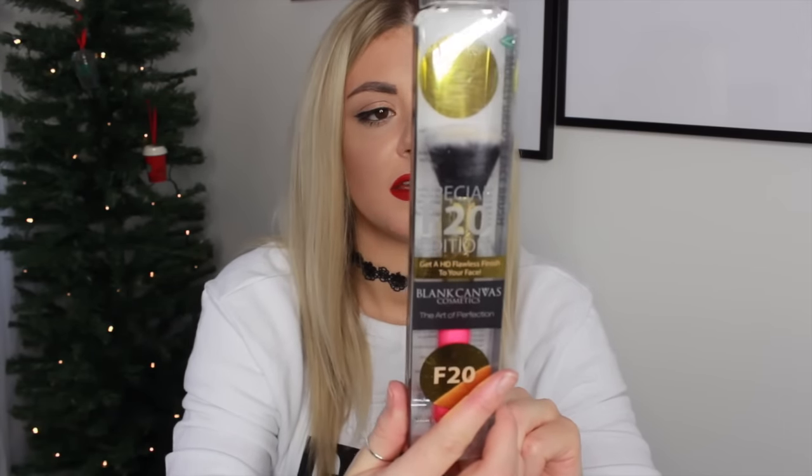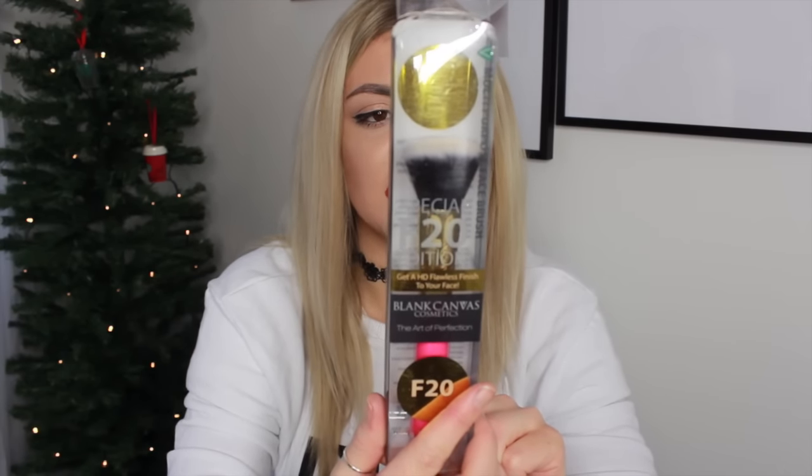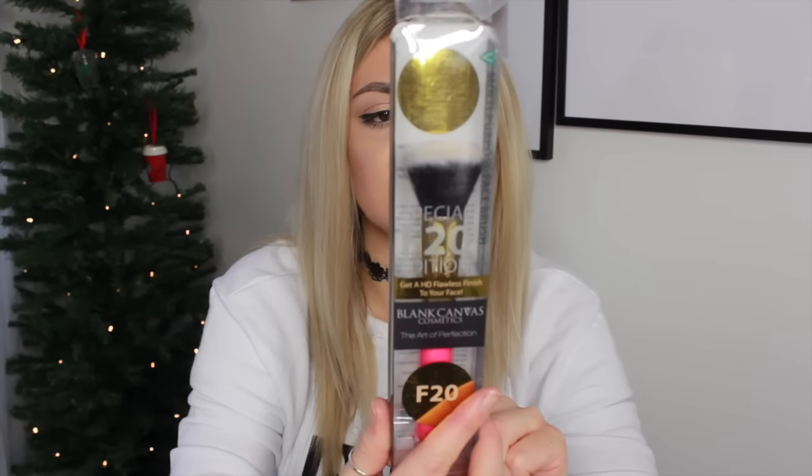Then here is a makeup brush from Blank Canvas Cosmetics — the art of perfection. Get a HD flawless finish with the F20, a flat buffer in hot pink and gold. It's one of their bestsellers — a multi-purpose face brush for foundation, cheek blush and contour application, liquid cream or powder products, made from soft high-quality synthetic fibres. Then I've got another one — the Double Ended Pencil Flat Shader Brush, the E23/24. That's so pretty and really different.